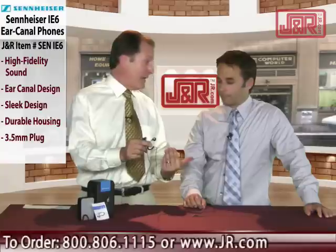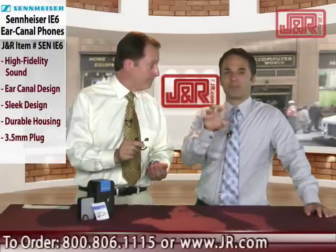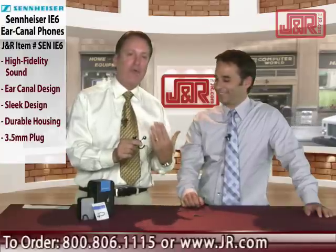10 hertz — that's below the threshold of human hearing — so you know you're going to get high quality sound. It translates as amazing, by the way. Amazing. Great range of sound there.